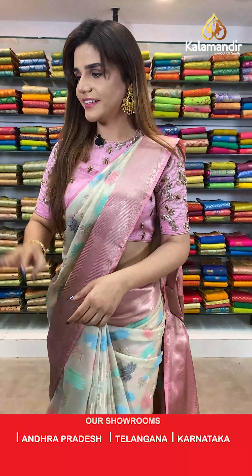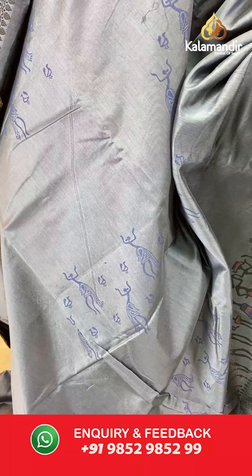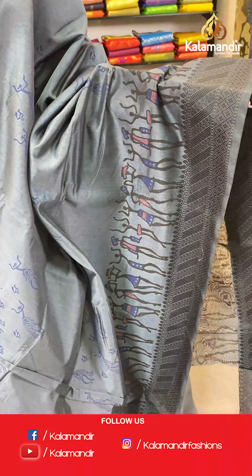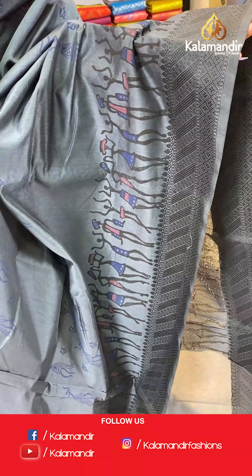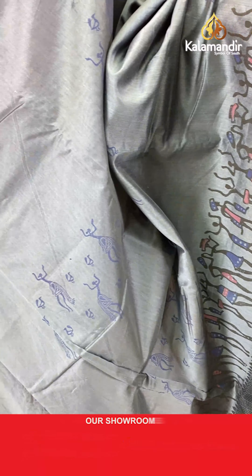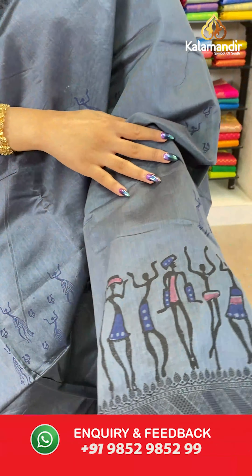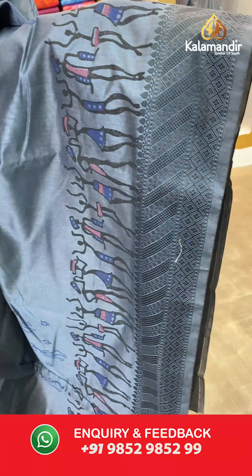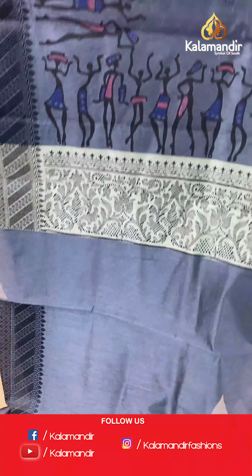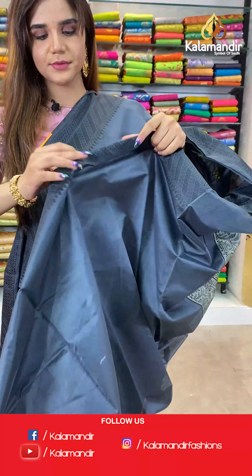On to our next beautiful saree. Have a look at this stunning dark grey and black colour. The body has human figures — very trendy, something new. And we have thread borders. A printed pallu and a plain blouse with border.